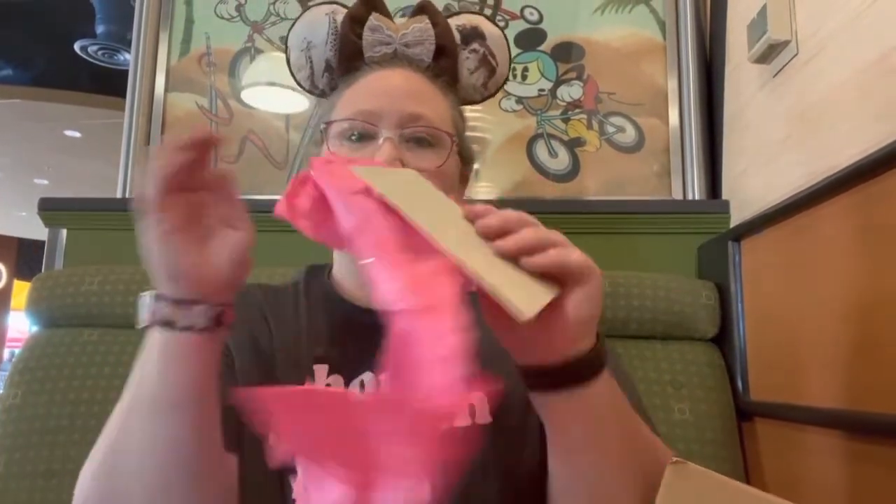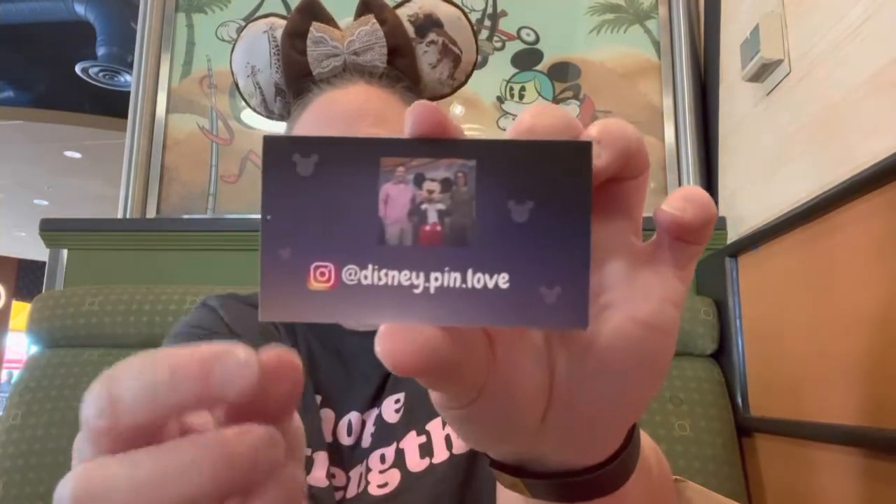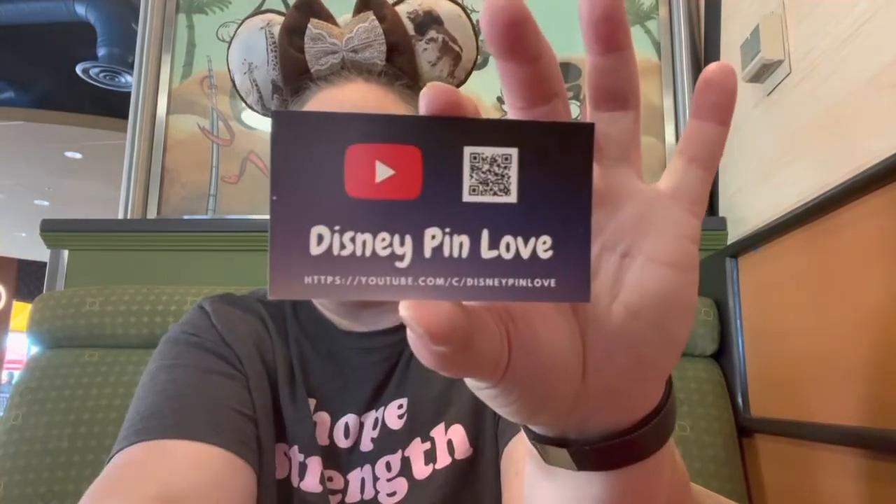I already know what I won because obviously I entered their giveaway. There's a card on top - Walt Disney's Mickey Mouse. It says, 'Hey Mary, congrats on winning our giveaway. I hope you love all the items. Laura and Ryan, Disney Pin Love.' And then they sent me their card with their Instagram. Go follow them, they're super fun. And their YouTube channel.